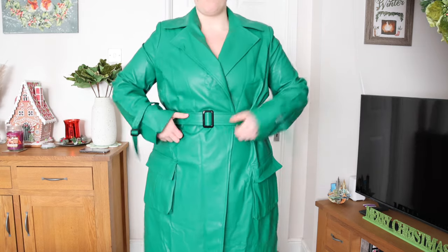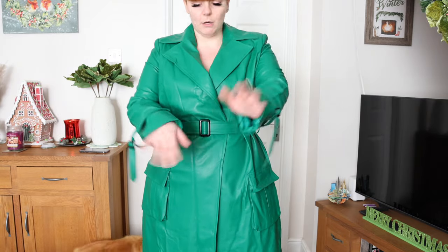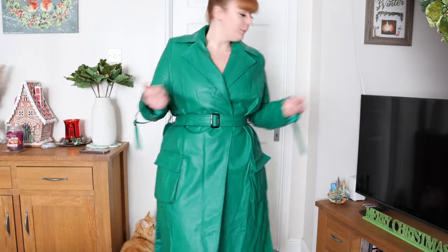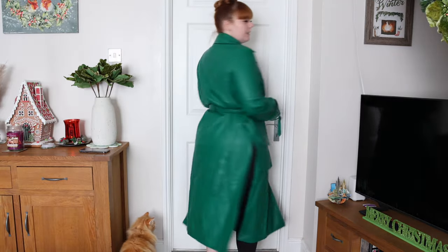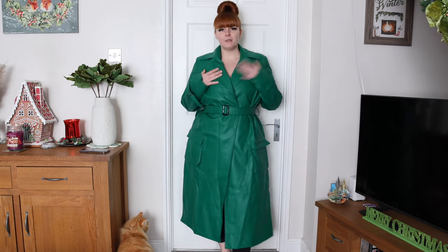It is a little bit long in the arms. We do have a belt with belt loops — the only thing I'll say is that because of the material the belt isn't going to exactly stay. The slits feel just a bit different. Let me show you guys the back.